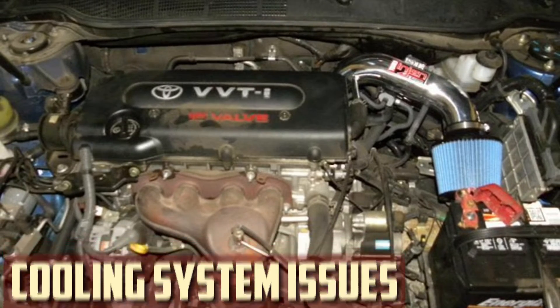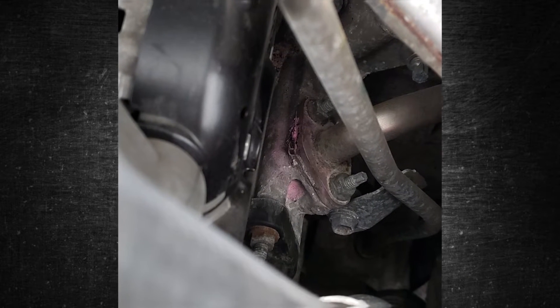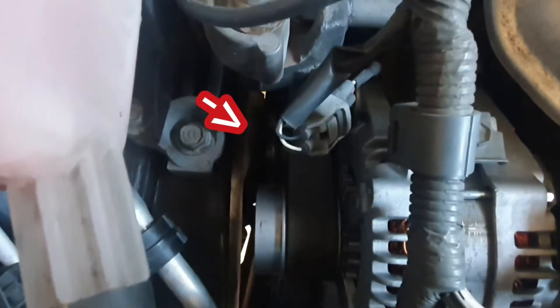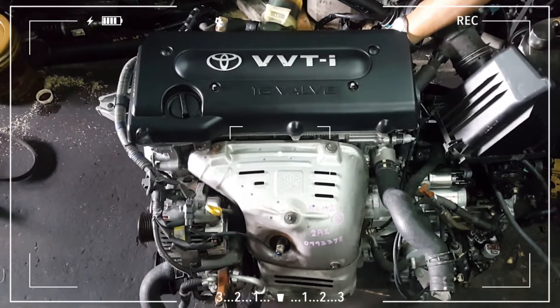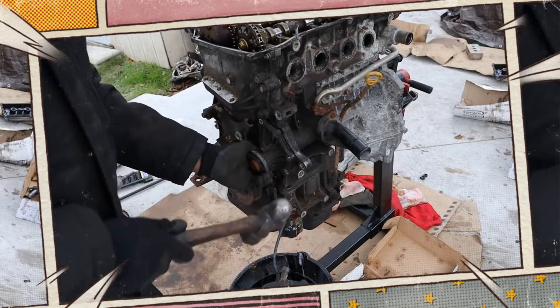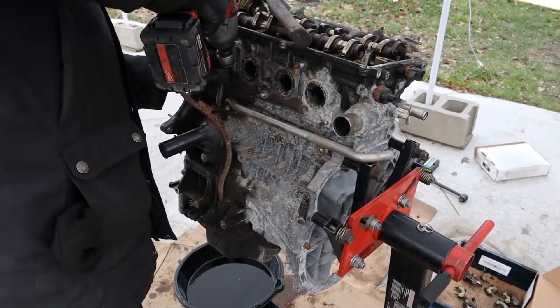The 2AZ-FE also has a well-known history of cooling system problems. It can be challenging to determine the precise cause of coolant loss because there are numerous common places for coolant leaks on these engines. Many 2AZ owners report coolant leaking out of the rear of the cylinder head as a result of loose head bolts — a leak location that is frequently challenging to locate. The 2.4L inline-4 also has a very hit-or-miss water pump. Some owners have managed to go over 150,000 miles with their original water pump, but others have experienced water pump failure as early as 24,000 miles. The most frequent reason for failure is the water pump belt breaking or coming loose, which quickly causes the engine to overheat. The water pumps may also seize if coolant seeps past the internal seals and into the bearing. Since the majority of these engines now have higher mileage, regular wear and tear on the cooling system should be checked.